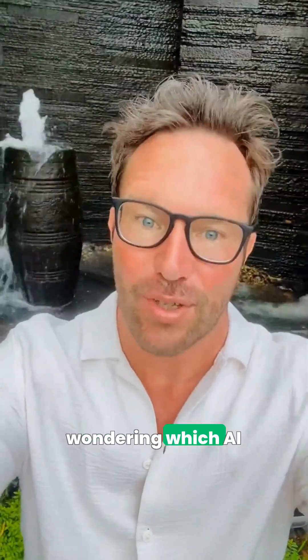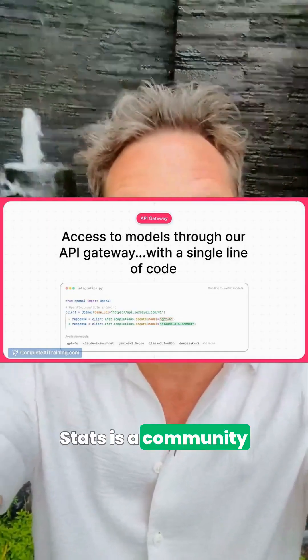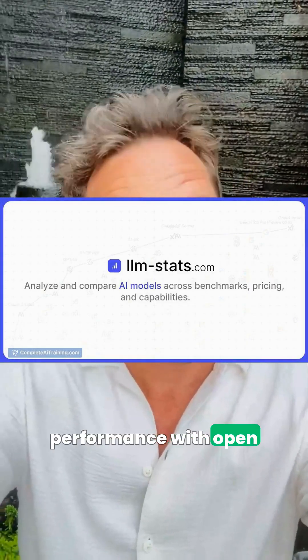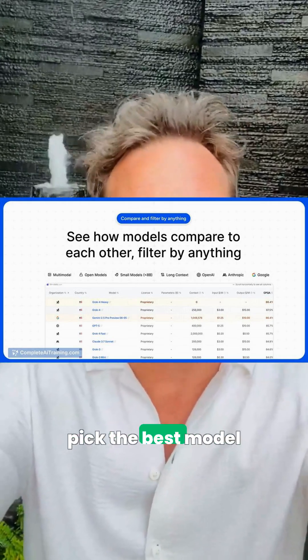If you're wondering which AI brains to plug into those workflows, LLM Stats is a community-first leaderboard that compares language models by benchmarks, cost, and task performance with open, reproducible results and semi-private boards to help you pick the best model faster.